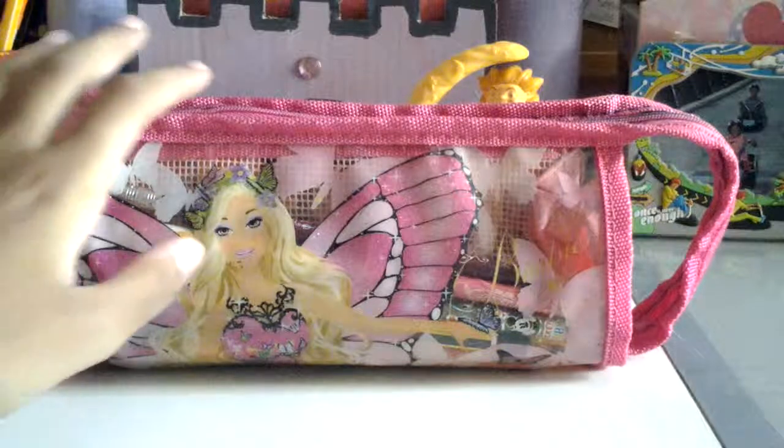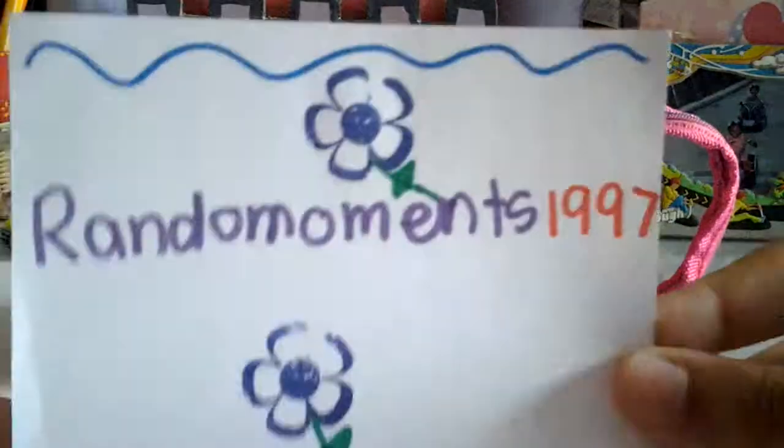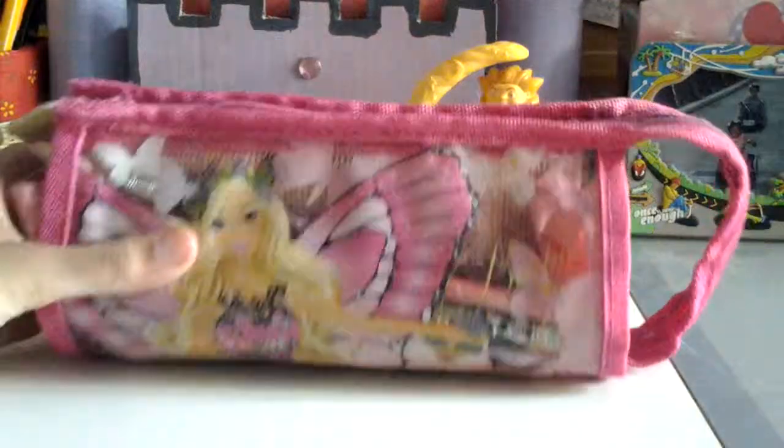Hey guys, this is Smigalover55123 and today I'm going to be doing a 'what's in my Mariposa pencil case.' This video is requested by Random Moments 1997, so thank you for requesting. Let's get started.